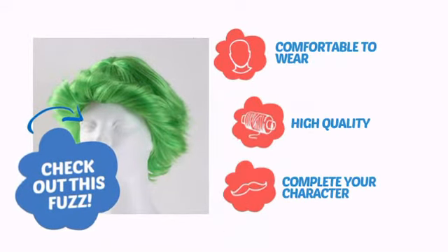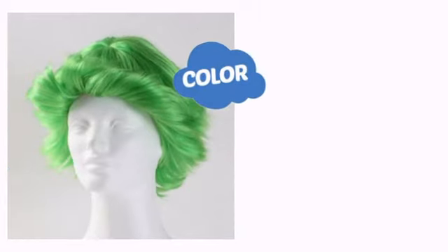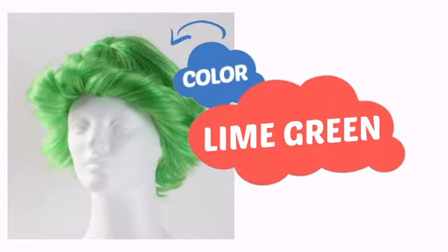Comfortable to wear, made with quality materials, and perfect to complete your character. With a soft, smooth color, it's a perfect way to achieve a unique look.